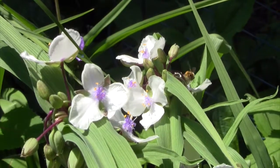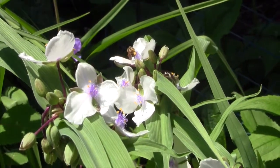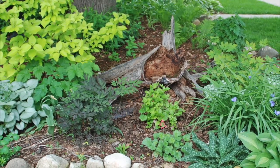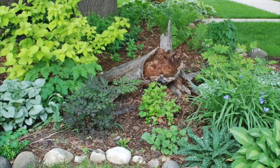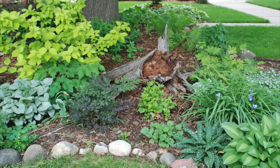Start by creating a bee-friendly habitat that includes food, water, and a place for bees to raise their young. Loosen up on your housekeeping, creating a few small brush piles and leaving dried grasses, reeds, and deadwood in the landscape to provide nesting materials for native bees.